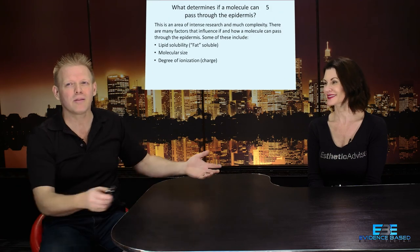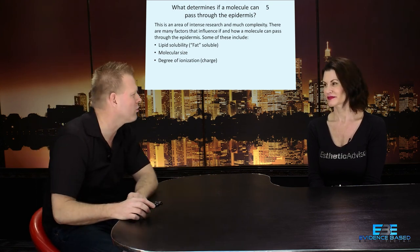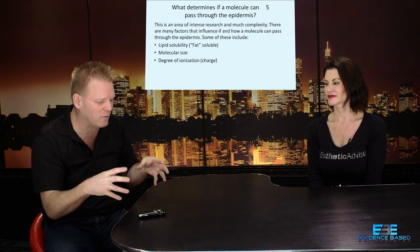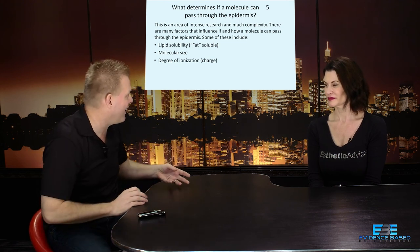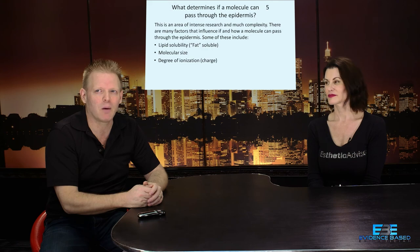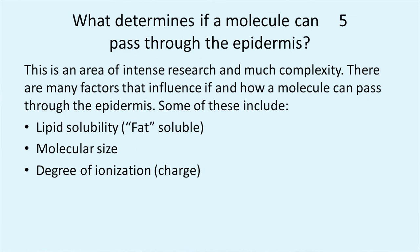What are the things that decide if a molecule can pass through the epidermis? Molecules are atoms that come together — the smallest component of an active ingredient; if you break it down any further it would no longer be that compound. The three things these researchers looked at — and we're going to focus on the most important — are lipid solubility, the degree of ionization, and molecular size.